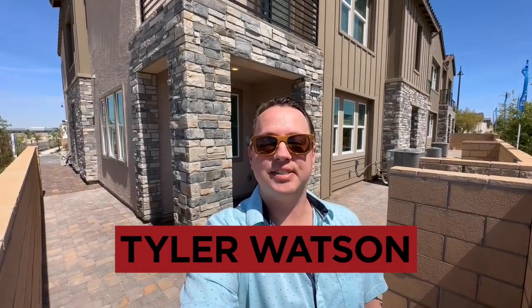Hey everybody, my name is Tyler Watson, your Las Vegas and Henderson Realtor. This is Tour Time with Tyler, and welcome to Venetia.